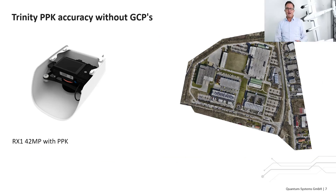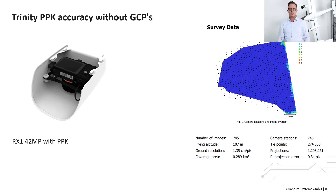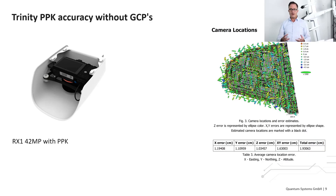Now let's jump into accuracy. How accurate is our airborne data? Let's look at the accuracy we can achieve with a Sony RX1R2 42-megapixel sensor at 100 meter altitude without any ground control points. This example shows a 30-hectare area surveyed in 20 minutes at around 110 meters above ground level — 745 images with 75×75% overlap and a ground sampling distance of 1.35 centimeters per pixel. The accuracy of the outer orientation was calculated by Agisoft Metashape at better than 2 centimeters. Our PPK system stores the camera position at trigger time on the autopilot, then calculates a 3D trajectory to compensate for GPS errors, resulting in geotagged images with 2-centimeter accuracy.